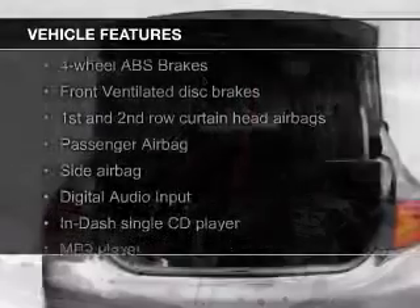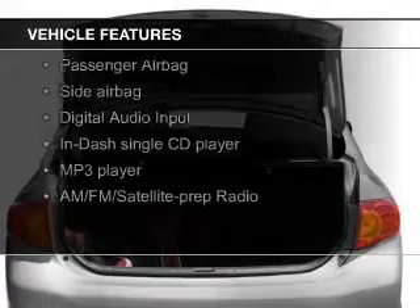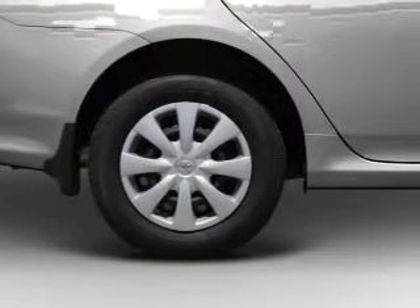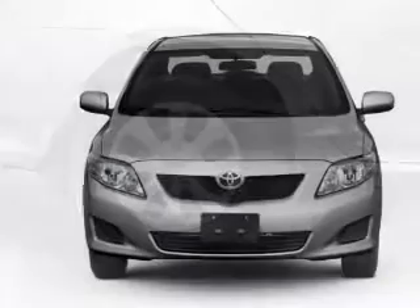The features include digital audio input, tilt and telescopic steering wheel, keyless entry, a trip computer, an MP3 player, privacy glass, air conditioning, power door locks, power windows, and power steering.